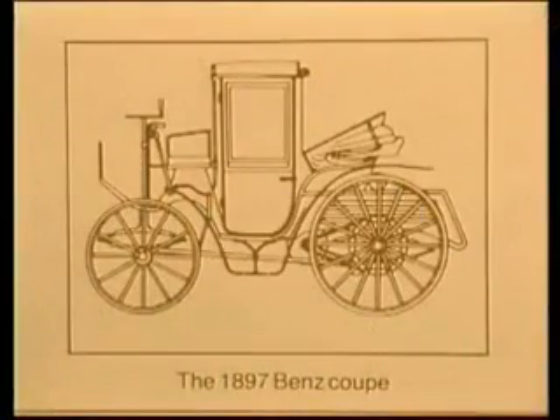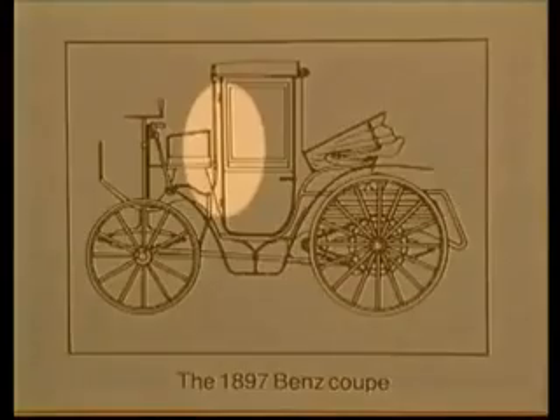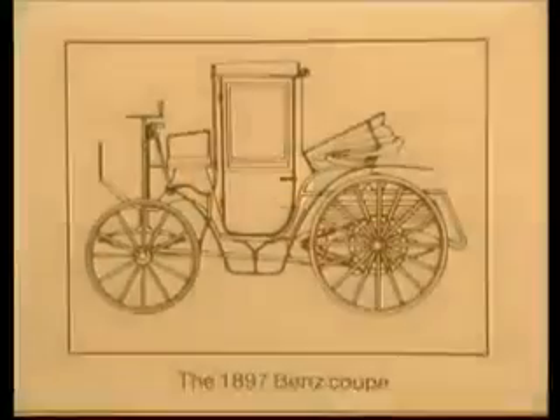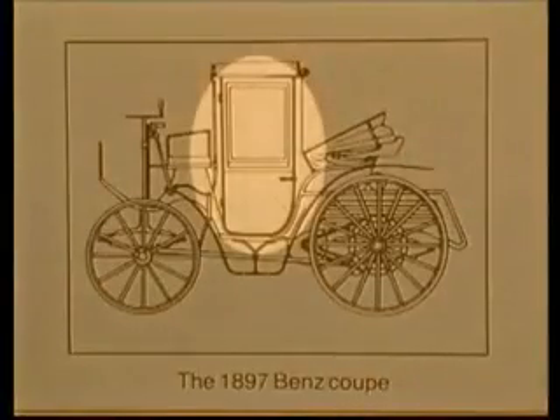Automobiles today still use the same door principles as demonstrated by this 19th century Benz Coupe, namely two hinges on the leading edge, one latch on the trailing edge, and no means of structural reintegration with the body shell.